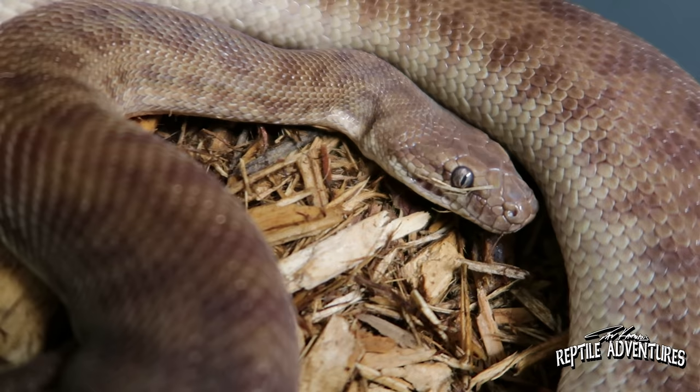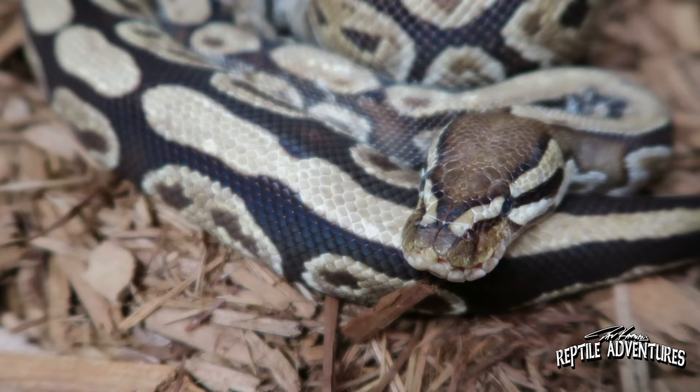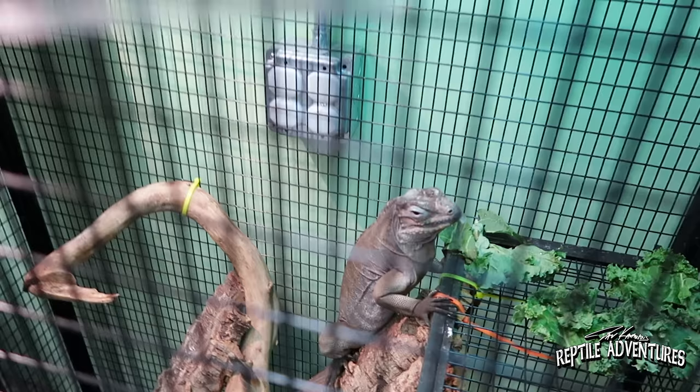Oh yeah, our goal is to be completely out of business — we don't want to be around, to be completely honest. But we are, because people need a place they can trust. It's not people who are abusing animals — it's people who can't take them along, whether moving, illness, or terminal situations. Those animals need a place to go, and we fill that niche in society.